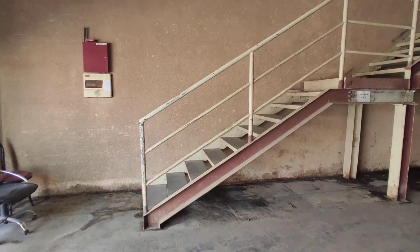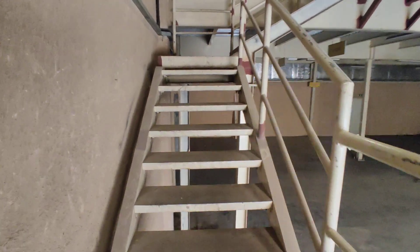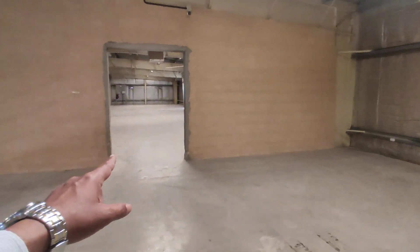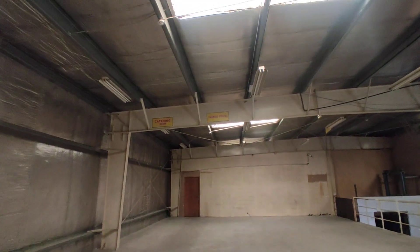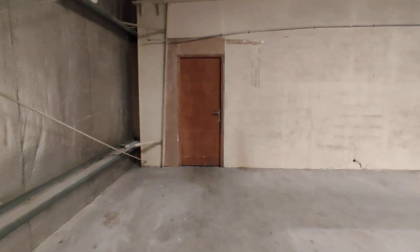Next we can move to the mezzanine. This is the mezzanine area — this is the first unit, and it's interconnected. You can see the insulation on the top. This has got all the approvals from Dubai Municipality and Dubai Civil Defense as well. Here you can see the doors, and this is the gypsum partition which you can modify as per your requirement. Here there is a storage space.